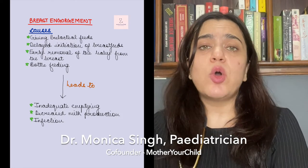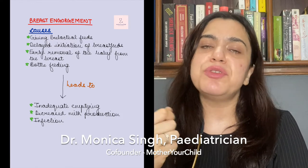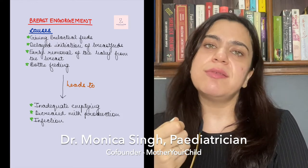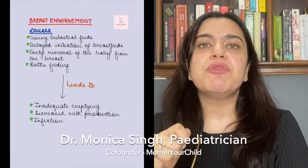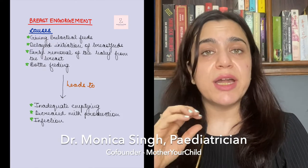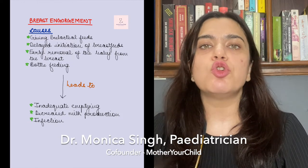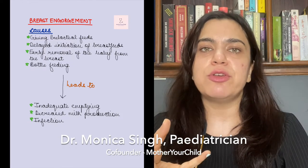What happens with engorgement is that the nipples slightly flatten. When the nipples flatten, it becomes difficult for the baby to suck. And since the breast is painful, the mother also finds it difficult to feed the child, which leads to inadequate emptying, decreased production, and can also cause infection because of the accumulation of breast milk.